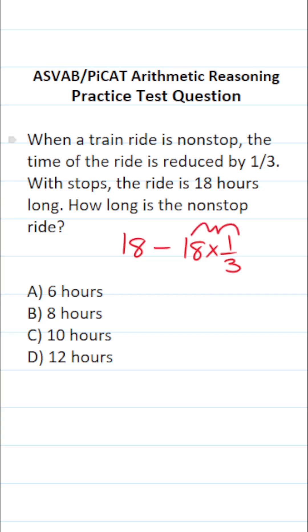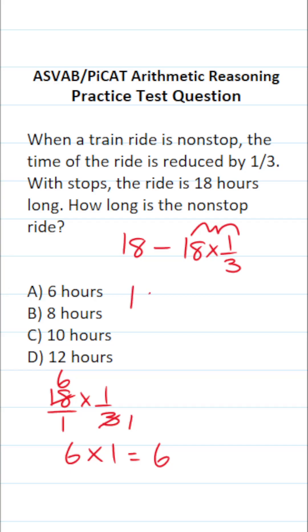Let's start by working this out: 18 times one third. I could write 18 as a fraction by placing it over one. This enables me to cross reduce. More specifically, I can say three goes into three one time, and three goes into 18 six times. This is six over one, which is six, times one over one, which is one. Six times one is six. So this becomes 18 minus six, which is 12.